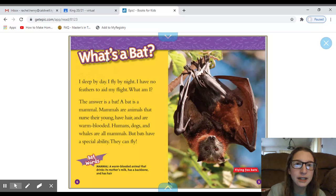So our first heading says, 'What's a bat?' And it says, 'I sleep by day, I fly by night. I have no feathers to aid my flight. What am I?' The answer is a bat. A bat is a mammal. Mammals are animals that nurse their young, have hair, and are warm-blooded. Humans, dogs, and whales are all mammals. But bats have a special ability — they can fly.